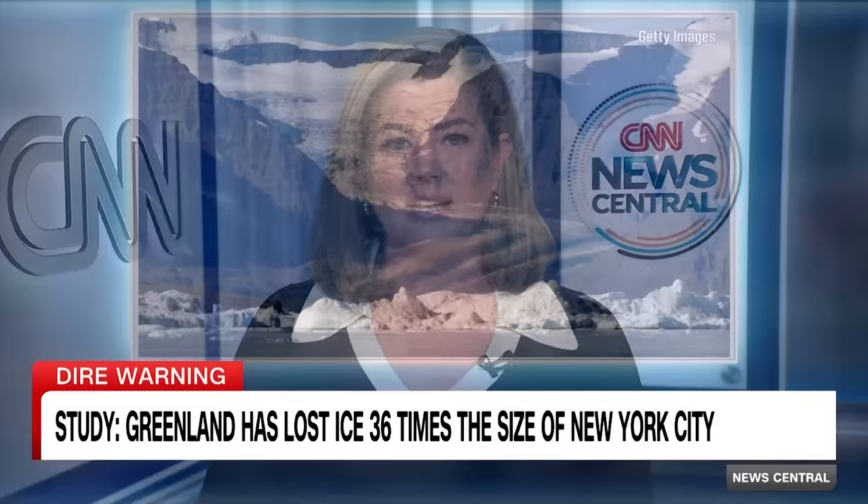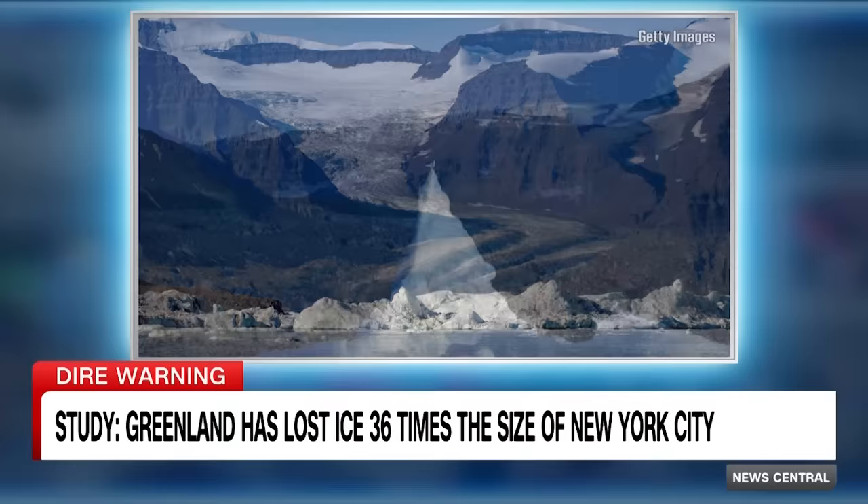Climate experts are sounding the alarm over a troubling new report showing Greenland is getting greener. A new major analysis of satellite data shows Greenland has lost 11,000 square miles of ice between the mid-1980s and the 2010s — about 36 times the size of New York City.